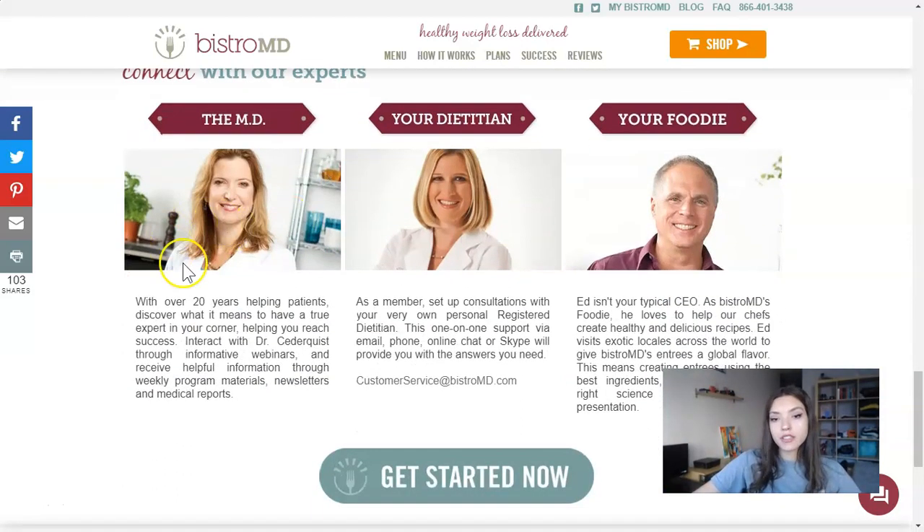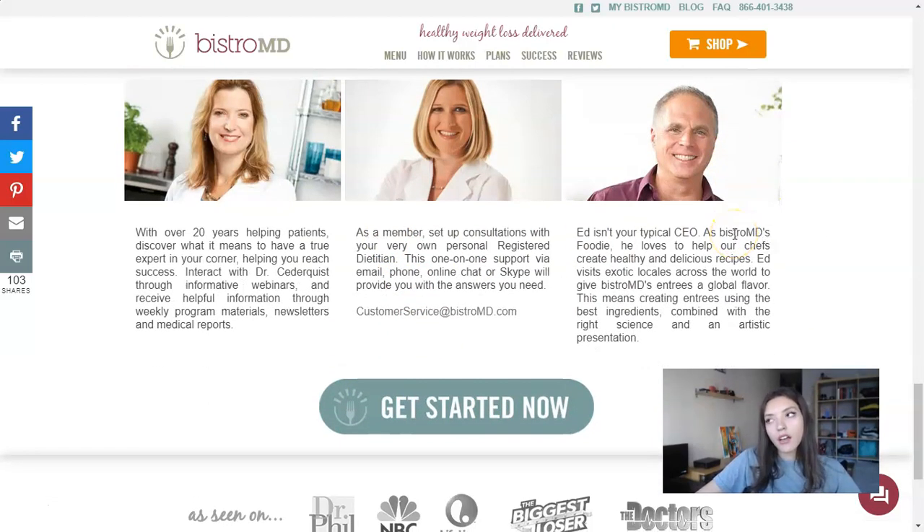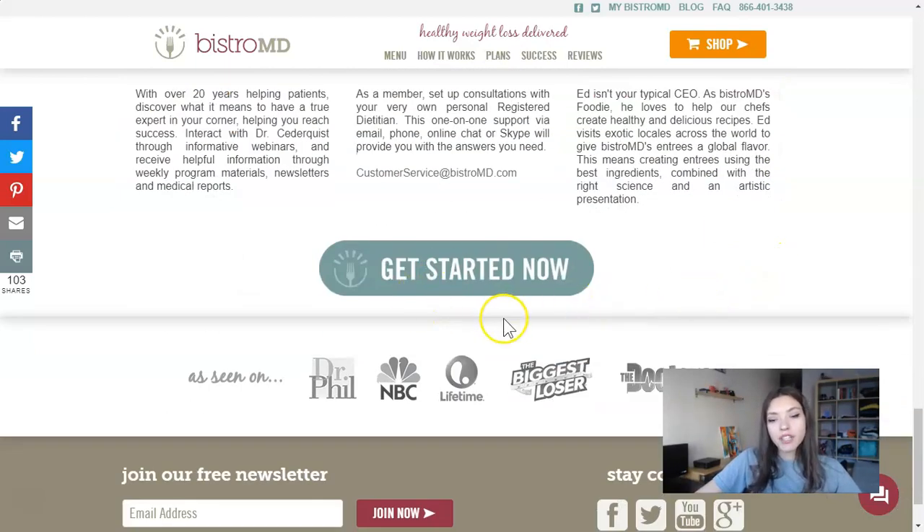Your support includes webinars from BistroMD experts and your personal dietitian. So if you don't understand something in your menu or what you need to do, you can ask your personal dietitian any question. Click 'Get Started Now' to begin.